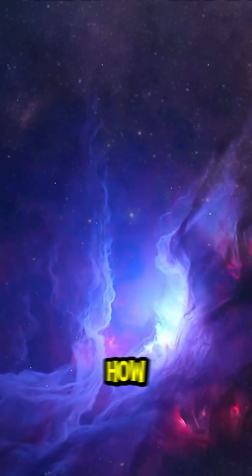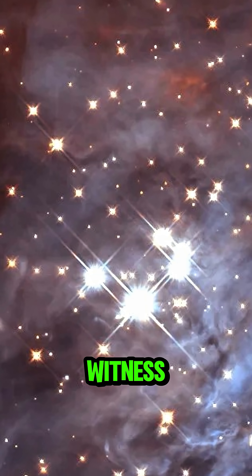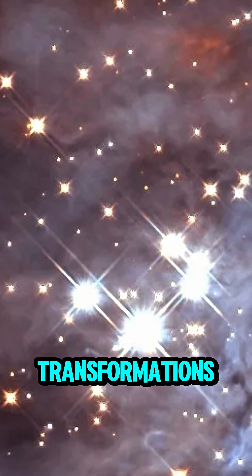This is the story of how a star is born. Before we go deeper, make sure to subscribe, because we're about to witness one of the most incredible transformations in the universe.